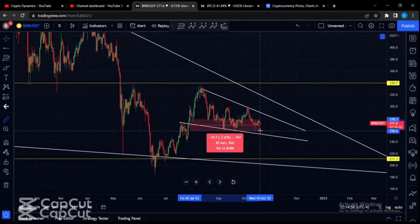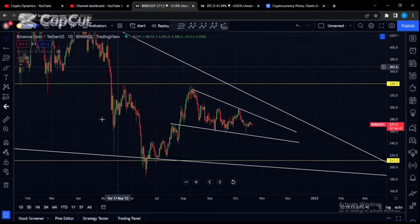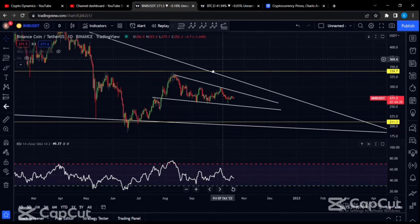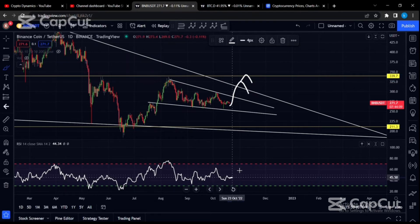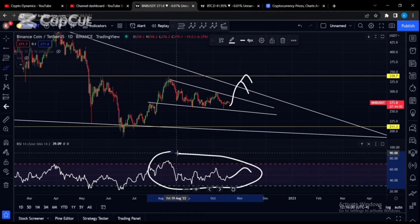Over the immediate short term for BNB, we have a falling wedge formation that has been in place for just about 83 days. This short-term falling wedge is essentially the same as the much bigger falling wedge, implying we might potentially see a retest of the top of the wedge at approximately $340. Pay attention closely for a potential bearish divergence on the daily — if we see a bullish breakout for the smaller falling wedge and re-challenge the previous high, but the RSI puts in a lower high, this would be a technical bearish divergence, making it more likely we see a retest of $211 for BNB.